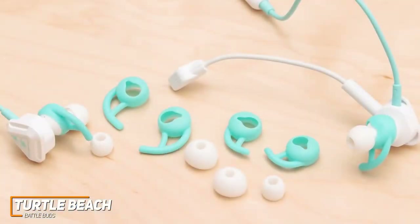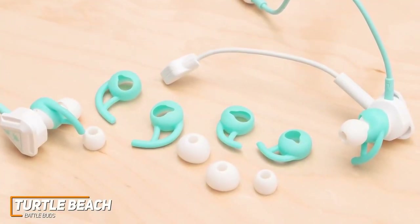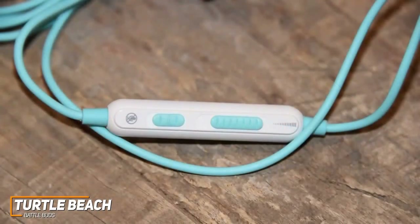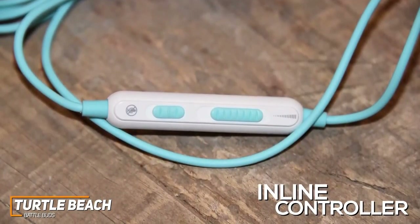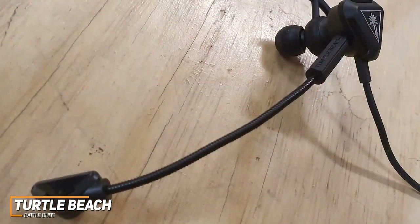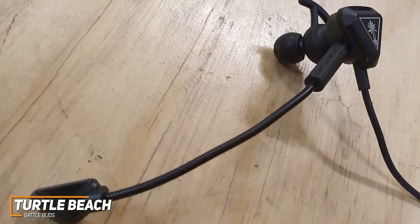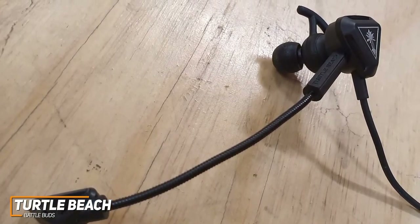The Turtle Beach Battle Buds are made from sturdy plastic and come with different sized rubber ear tips for an appropriate fit during longer gaming sessions. Although they're relatively large and tend to stick out from the ear, you get an intuitive multi-function inline controller to adjust volume, mute audio on the fly, enable Google Assistant, and answer phone calls. Unlike other options on this list, they feature a built-in detachable boom microphone that offers solid recording quality for communicating with team members over phone calls or Discord.